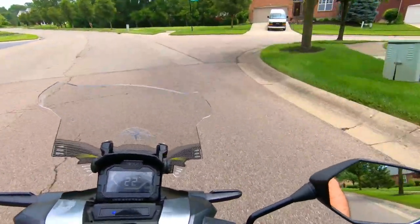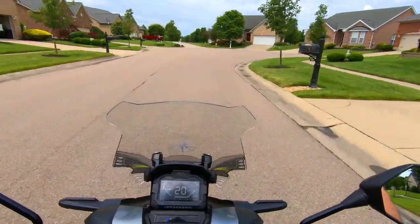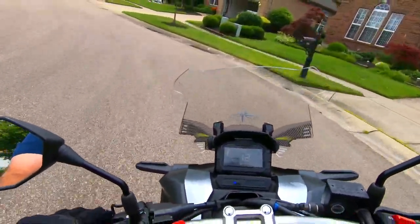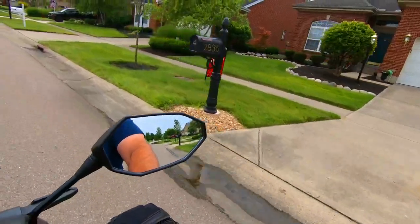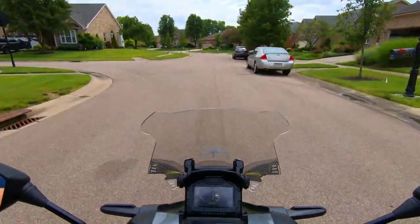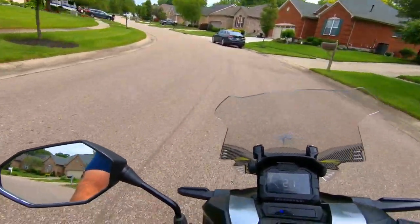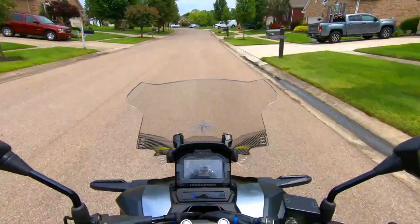I purchased this windscreen off Amazon. At the time I think I only spent like $39.99 or something for this windscreen. Since then it's more than doubled in price — I don't know why, maybe it's due to demand. The more ADVs that are being sold, especially in the USA, maybe the windscreen has gone up in price because of demand, or simply due to economic factors like everything else going up right now.